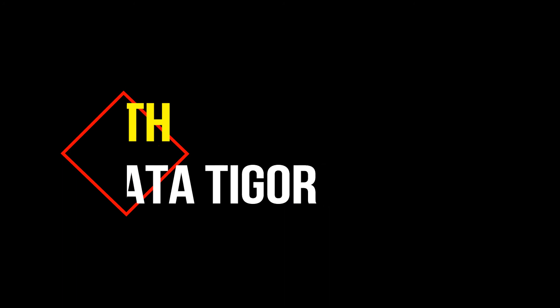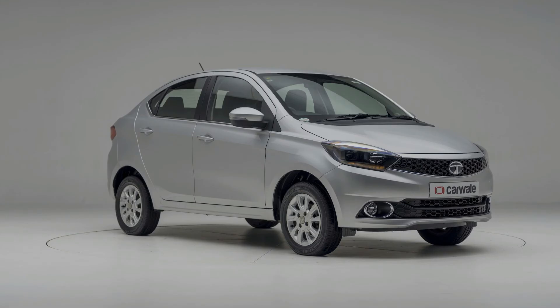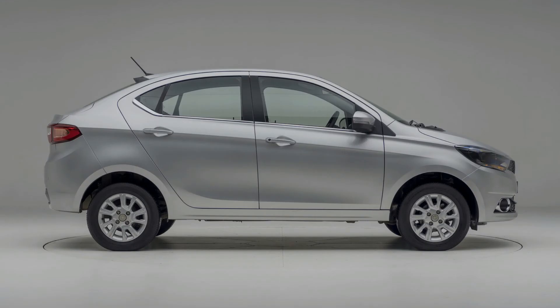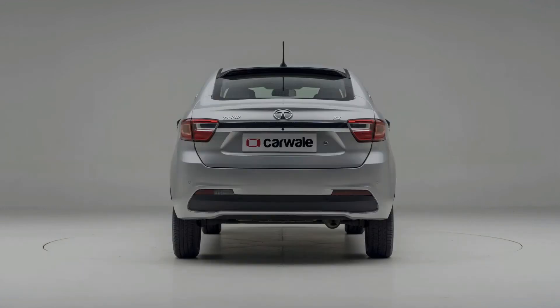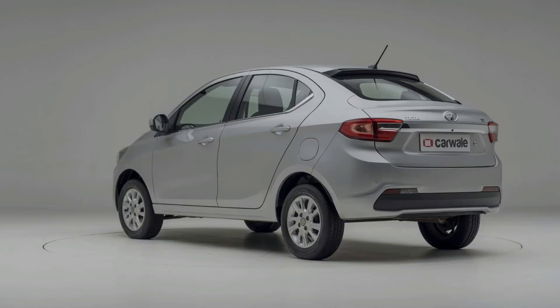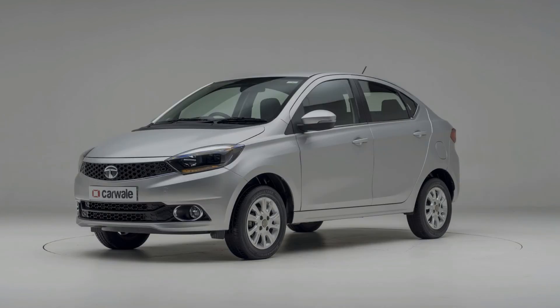4th is the Tata Tigor. Tata Tigor price starts at 4.76 lakhs and goes up to 7.1 lakhs. Petrol Tigor price starts at 4.76 lakhs and diesel Tigor price starts at 5.62 lakhs. Fuel type is petrol or diesel, and transmission is manual and automatic. Petrol Tata Tigor automatic and manual mileage is 20.3 kmpl. Diesel Tata Tigor manual mileage is 24.37 kmpl.